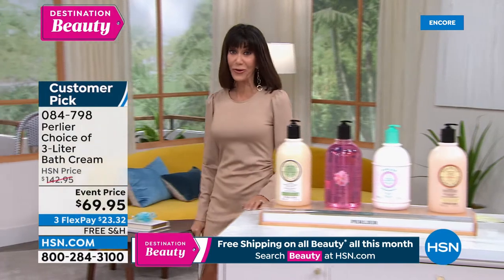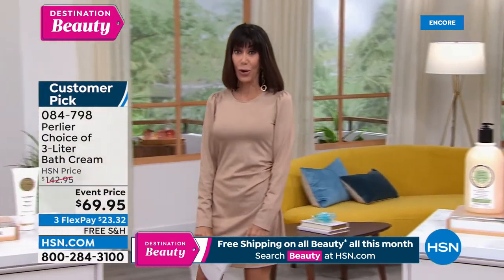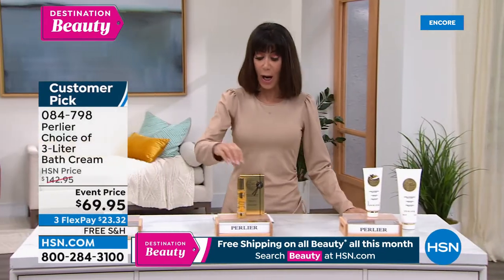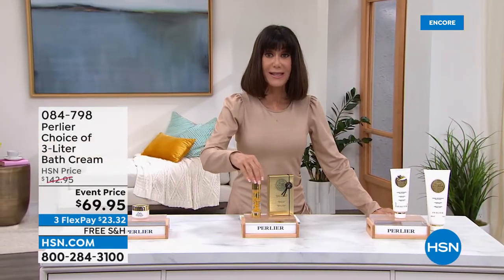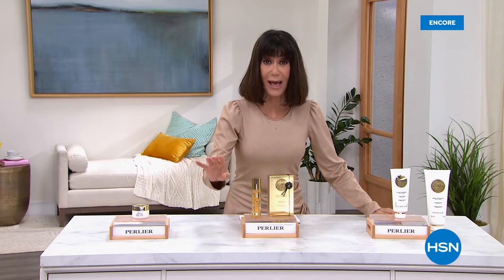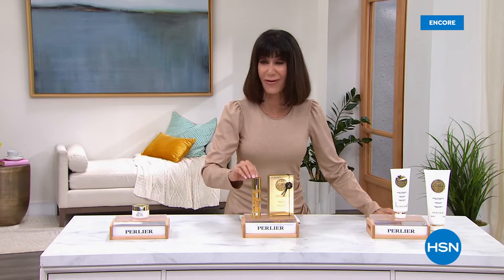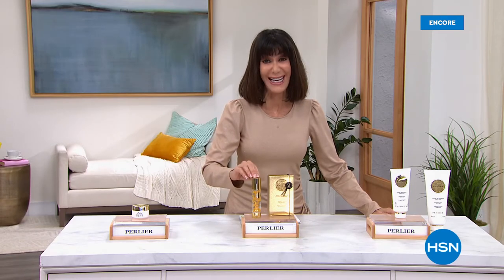Without any further ado, we are going to start off the hour with another exciting, exclusive world launch on our best, most amazing, most expensive serum. This is not like any other serum out there. This is a serum with royal jelly straight from the hive, and it is our best value of the day.